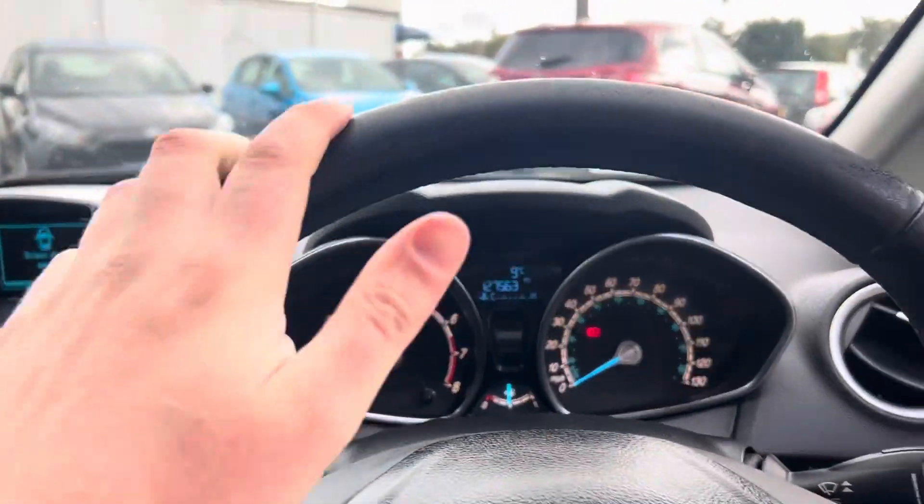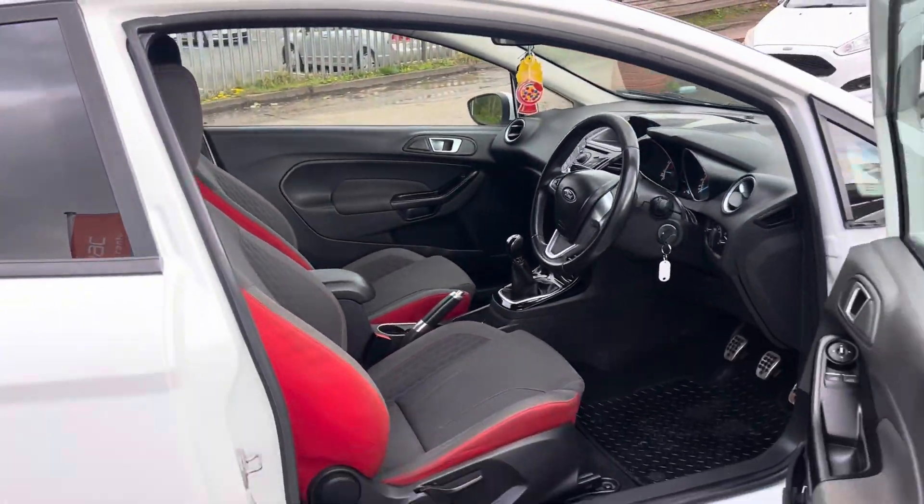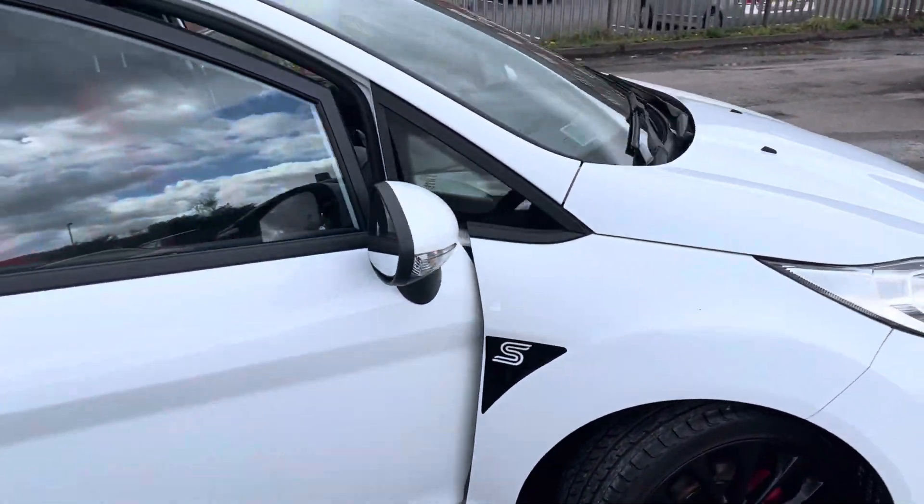It's a really tight little car for its miles. If you have any questions about part-exchanging your car, finance, warranties, or anything else we can help with, please just give us a call. Thank you very much for watching.